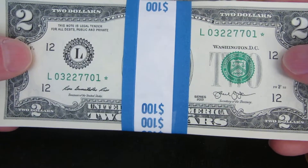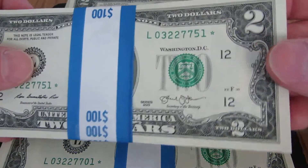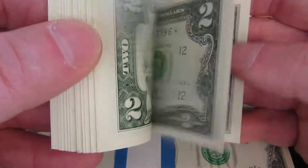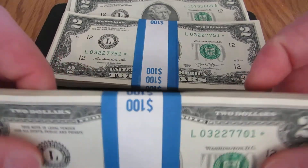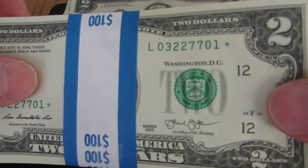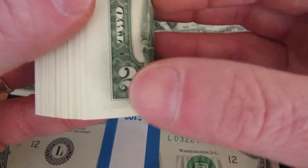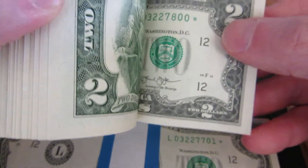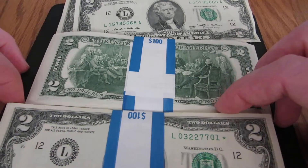So I got the first hundred on the first trip to the bank, then went back today and got the second hundred. They start at L03227701 and end with L03227800 — the last one right there. I was pretty stoked about that.